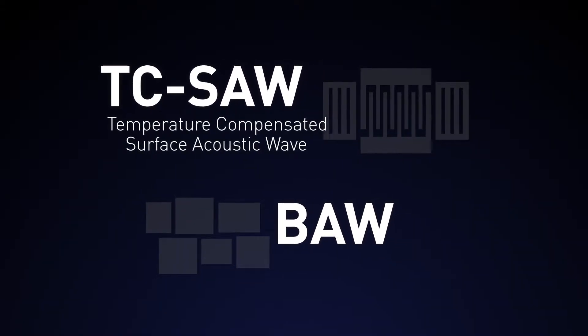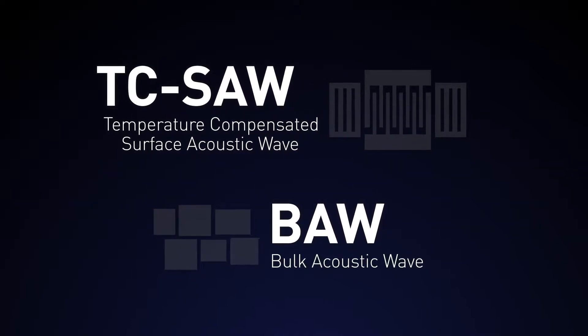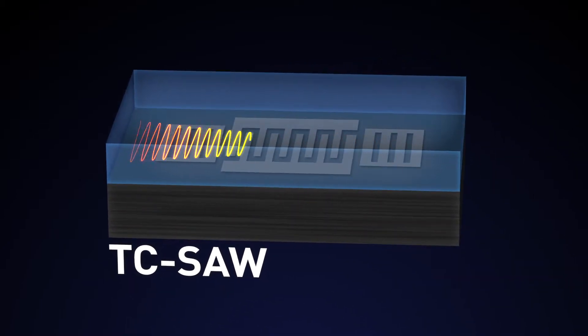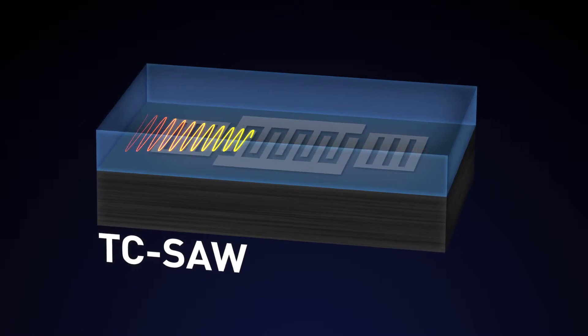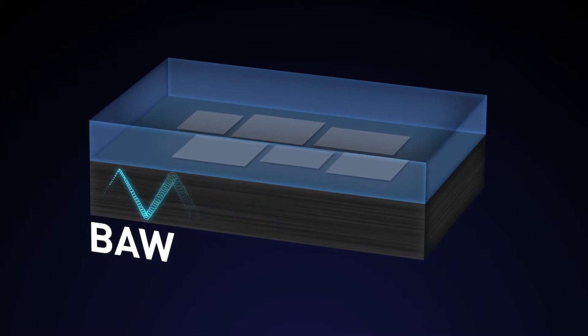Specifically, TC-SAW — temperature compensated surface acoustic wave filters — or BAW, bulk acoustic wave filters. TC-SAW filtering is a traditional lower frequency process used where the acoustic waves travel across the surface of the filter. With BAW technology, the waves travel up and down through the bulk of the filter.